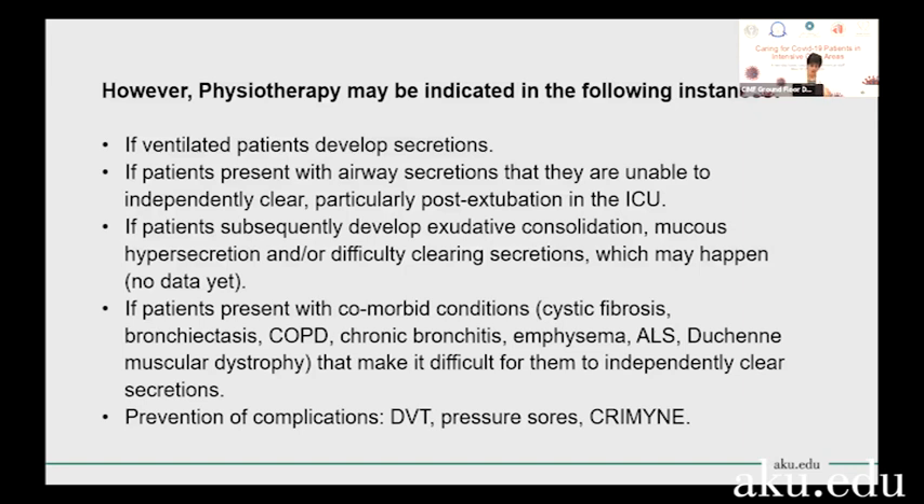With pure viral pneumonia, there's some speculation that as a patient becomes better with proning and with medication, they may develop secretions. Even though it's a pure viral pneumonia and a pure viral consolidation, they may start developing mucus hypersecretion. In that case, if they're still intubated, which they likely will be, then you can use inline suctioning to clear those secretions.